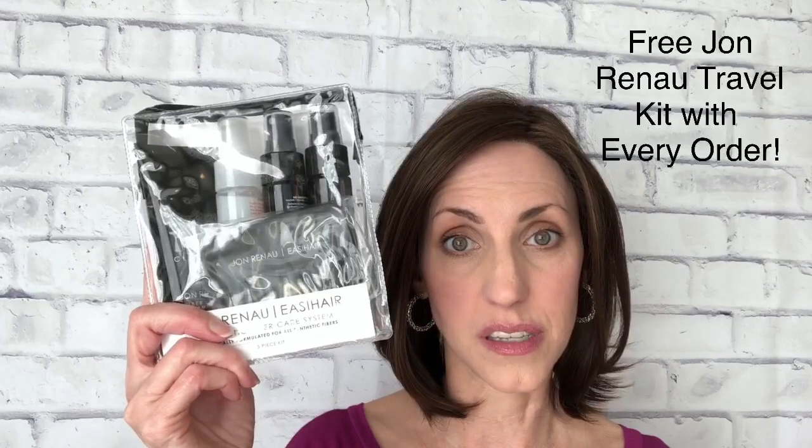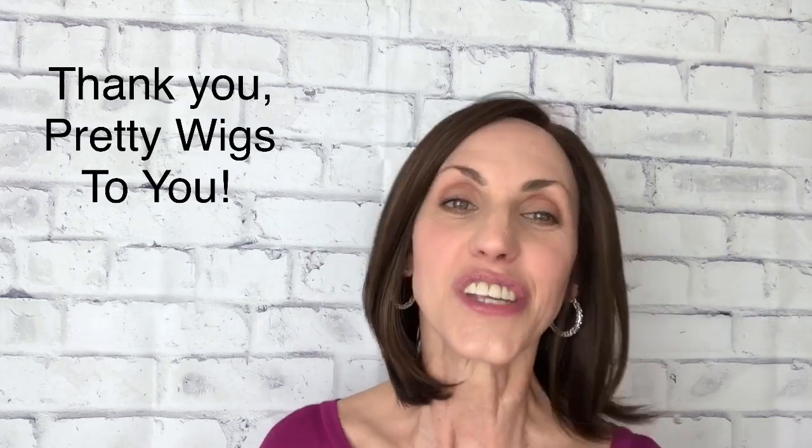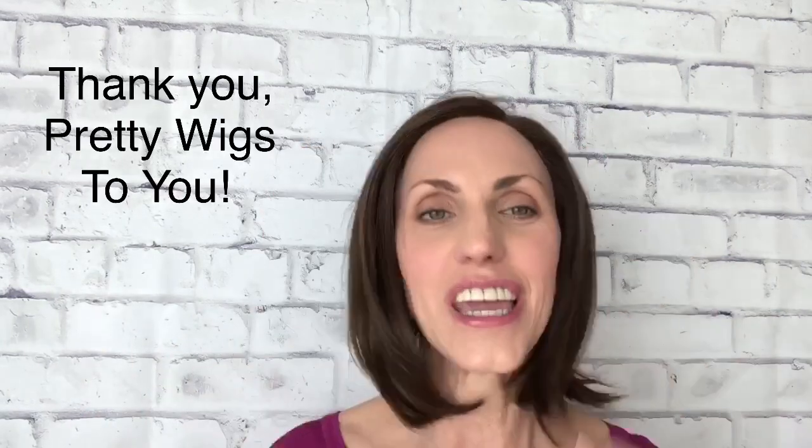She also sent a little Jon Renau travel kit, and she sends these with every wig purchase. It has the Fiber Love shampoo, Fiber Love conditioning spray, HD smooth detangler, and the flexible spray gel, along with a wide-tooth comb. She also sent a few other goodies — a little hair tie, a hair clip, and some things like that. Really sweet giveaway; I really appreciate Heather.